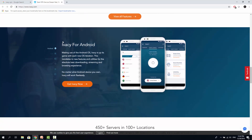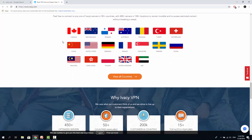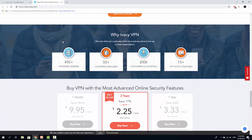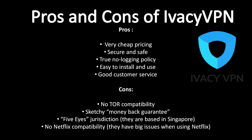IVC VPN offers quite good speeds for their price. Overall, IVC VPN speeds are in the middle range. In case you are looking for faster speeds, consider using ExpressVPN or NordVPN. IVC VPN stands out in regards to the no-logging policy — while other VPN providers might still log your bandwidth and some usage statistics even when claiming zero-logging, IVC VPN offers a true zero-logging policy. The only data they keep is your email address. Pros: Very cheap pricing. Secure and safe. True no-logging policy. Easy to install and use. Good customer service. Cons: No TOR compatibility. Sketchy money-back guarantee. Five Eyes jurisdiction — they are based in Singapore. No Netflix compatibility — they have big issues when using Netflix.